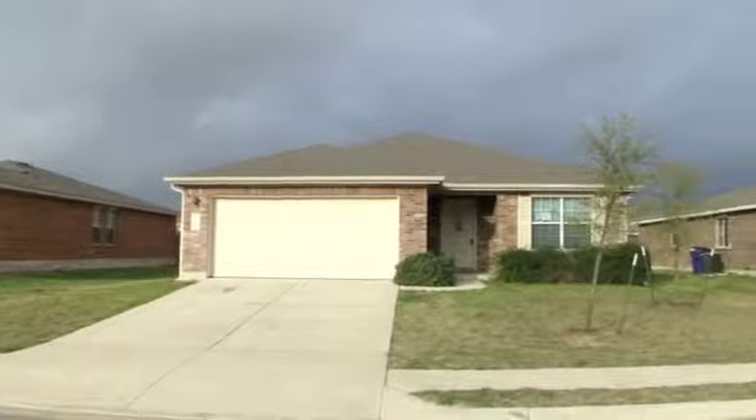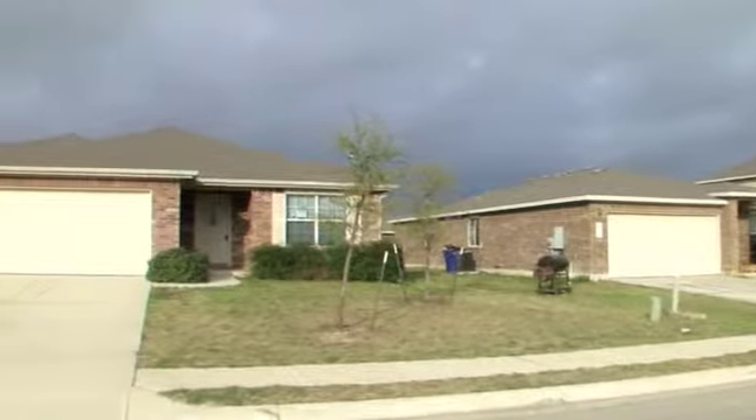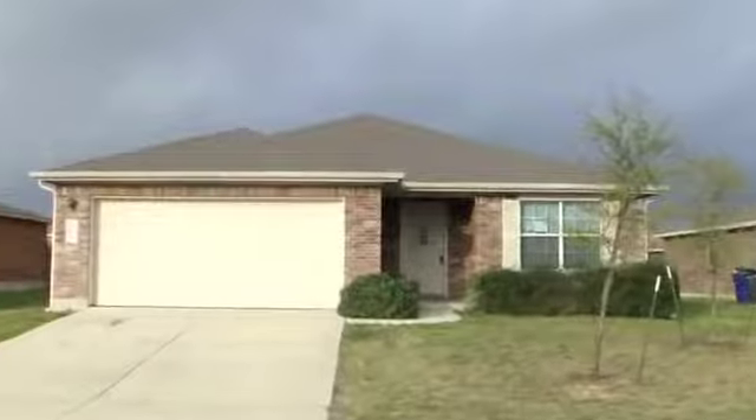Built in 2006, this four-bedroom, two-bathroom foreclosure home is located in the Westview Meadows neighborhood. This one-story home has brick on three sides and, with over 2,000 square feet, offers plenty of space.